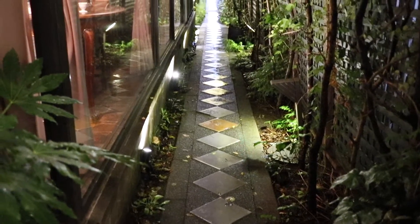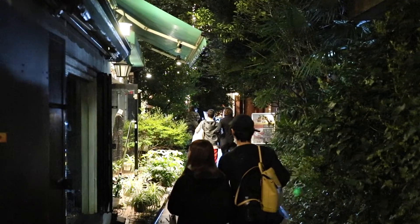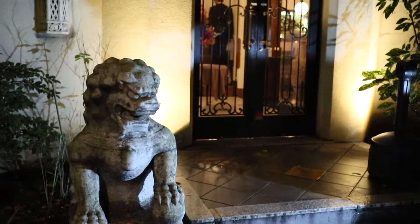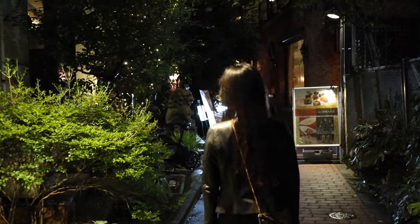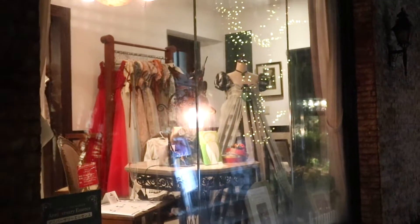We were going to Takeshita Dori — Takeshita Avenue — but we just found this nice little cute path, which I think is called Buramos no Komichi. It's cool that it runs right next to Takeshita Street but is totally different. It's very cute and looks almost European, full of red bricks. It's quite small but actually nice to check out before heading to Takeshita Street.